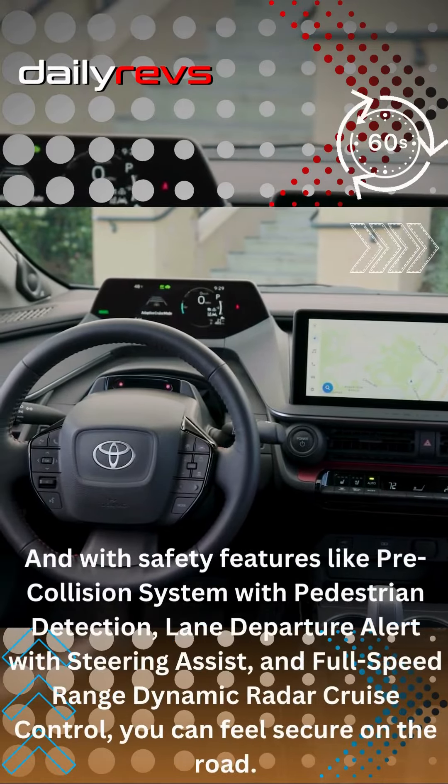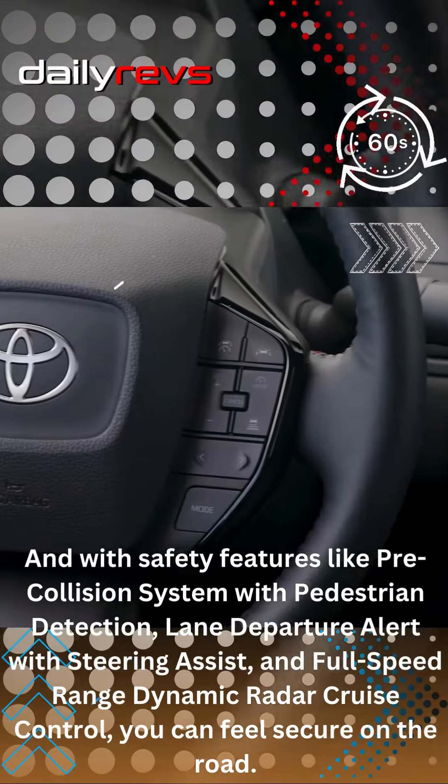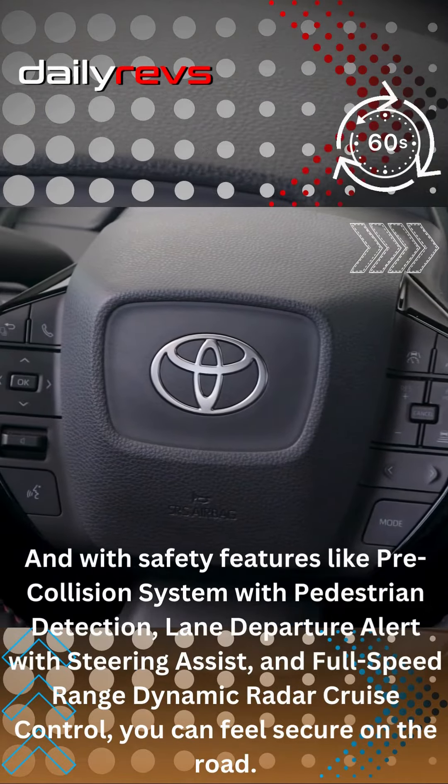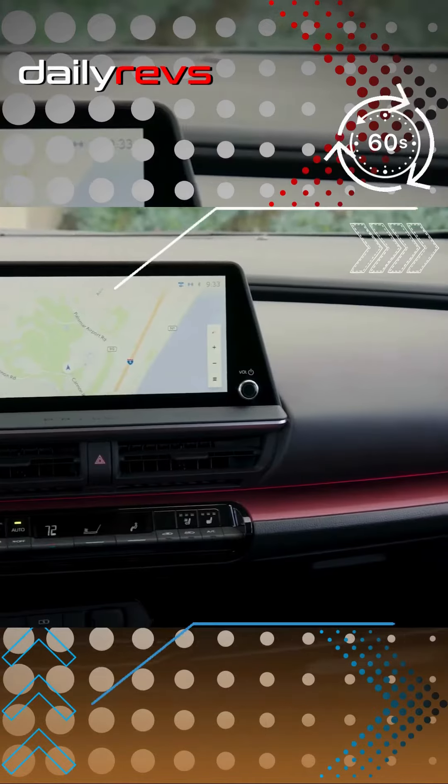And with safety features like Pre-Collision System with Pedestrian Detection, Lane Departure Alert with Steering Assist, and Full-Speed Range Dynamic Radar Cruise Control, you can feel secure on the road. Thanks for watching.